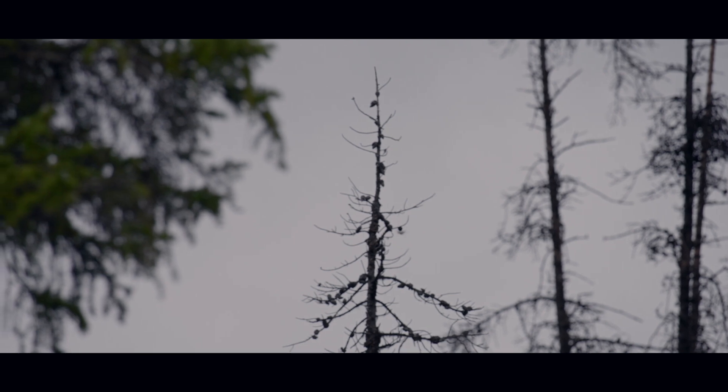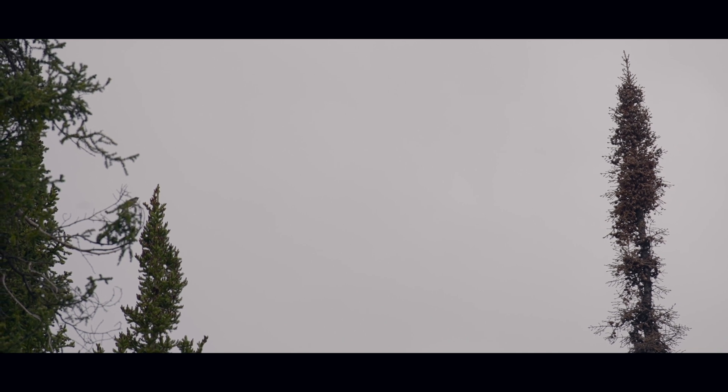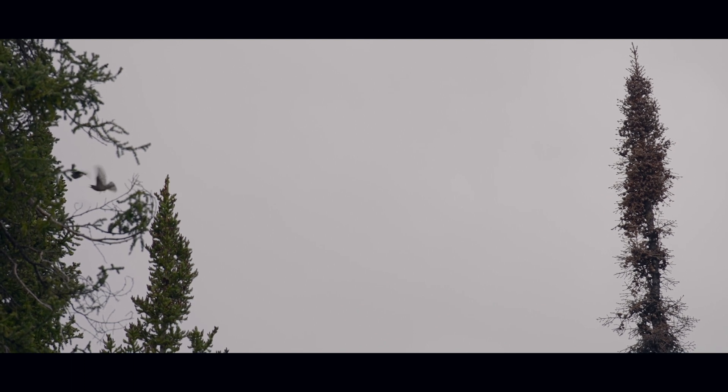The olive-sided flycatcher is a species in steep decline, and breeding populations in British Columbia have declined by up to 69% since 1970. As a result, it is listed as threatened on the Federal Species at Risk Act.